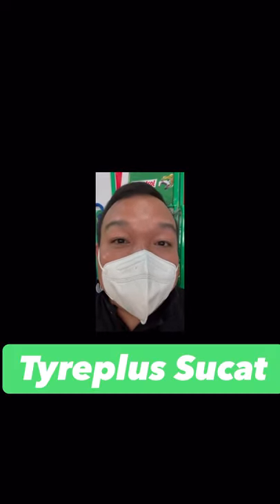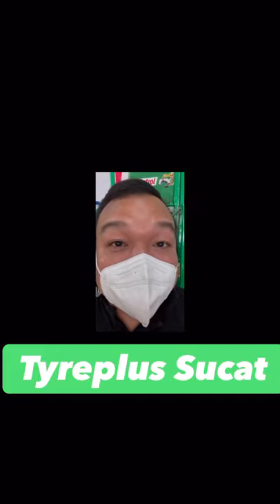Hi everyone, this is JB of Let's Colong Pare and welcome to my YouTube channel, Delta Tire Philippines. I'm currently in Tire Plus Sukat, one of the most trusted and reliable premium service centers in this part of town. I'm having my vehicle, the LC200, serviced for a 70,000 kilometer checkup.